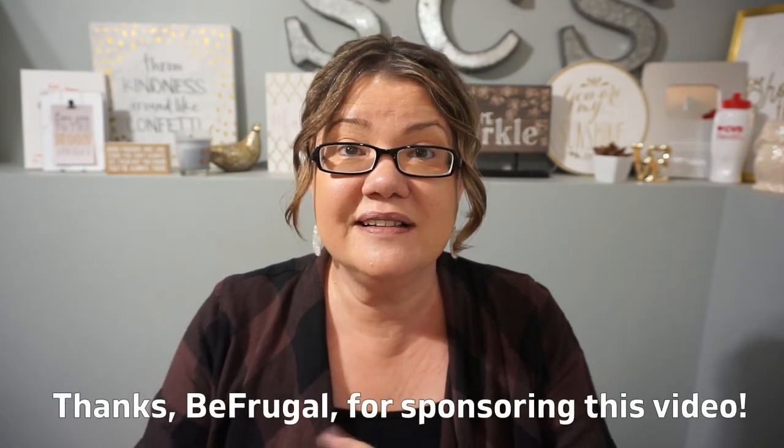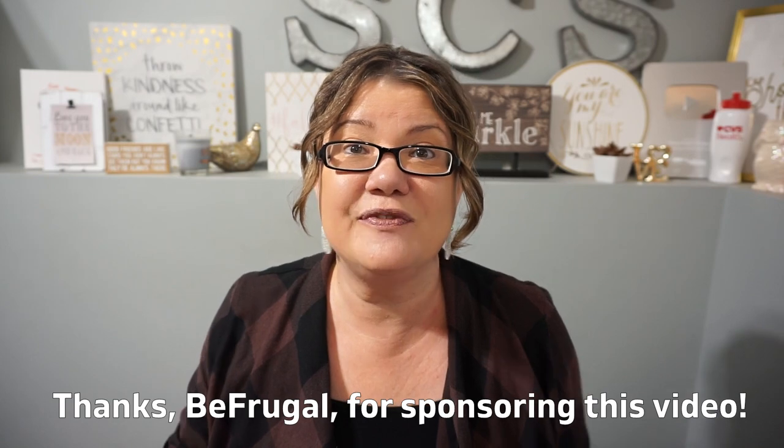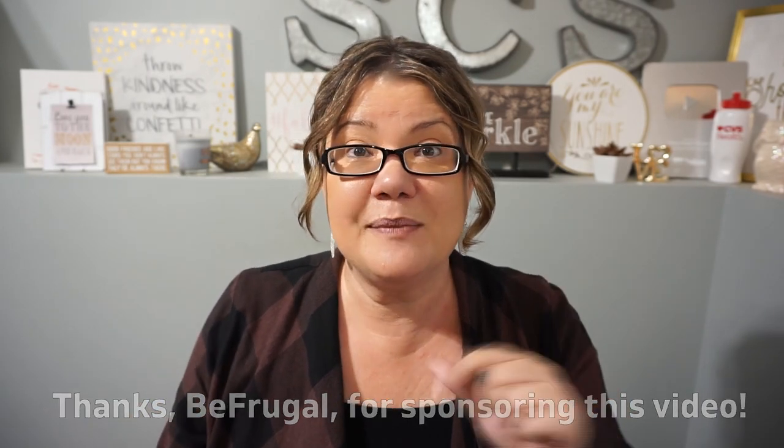Hey guys, welcome back to my channel. I've been to the Dollar Tree! It's holiday season, I'm feeling festive but also frugal. In this video, I'm getting ready for holiday gift baskets — little gifts I can share with you on a budget that won't break the bank. They have some really cool things at Dollar Tree that I'm super excited to share. So let's see what I got.